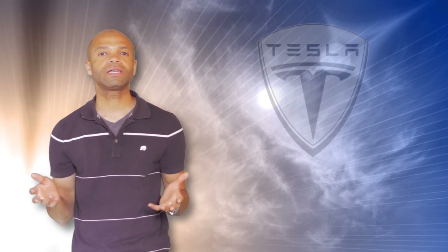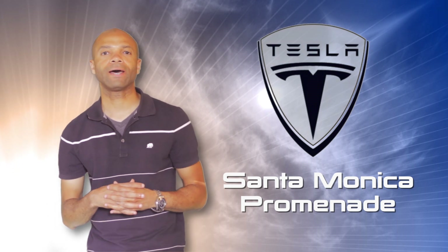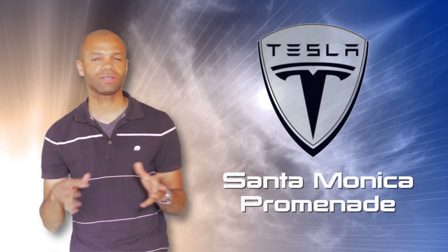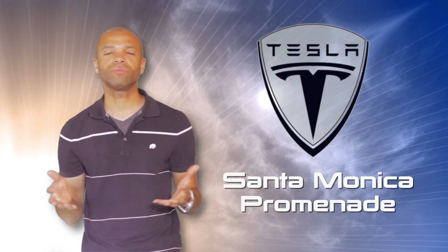Hey, everybody. How are you doing? This is the weekend of the grand opening of the new Tesla Motors showroom on the Third Street Promenade in Santa Monica. I went there to get another up-close look at the Model S.